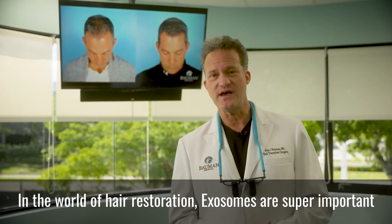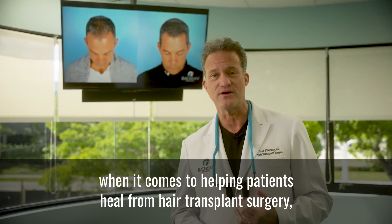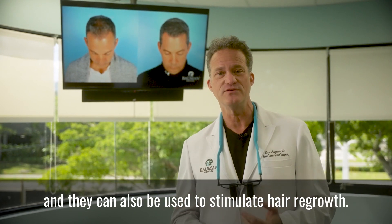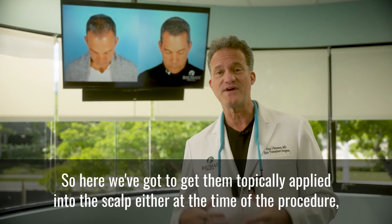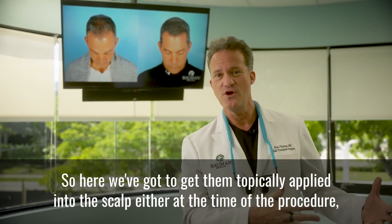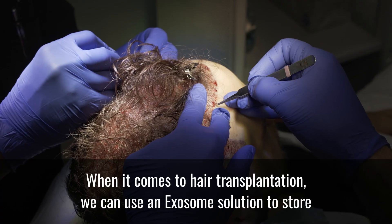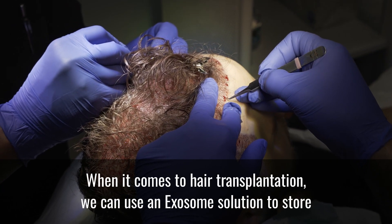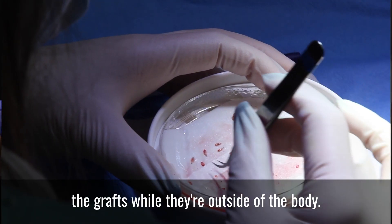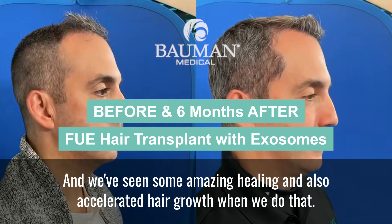In the world of hair restoration, exosomes are super important when it comes to helping patients heal from hair transplant surgery, and they can also be used to stimulate hair regrowth. We can use an exosome solution to store the grafts while they're outside of the body, and we've seen some amazing healing and also accelerated hair growth when we do that.